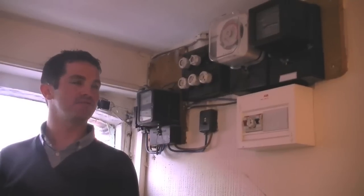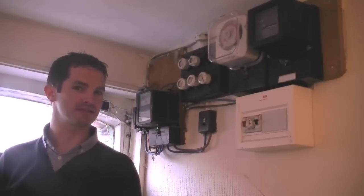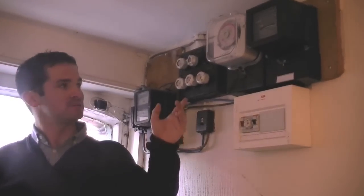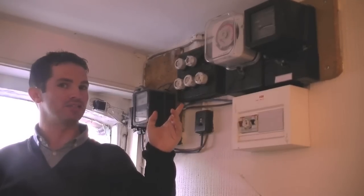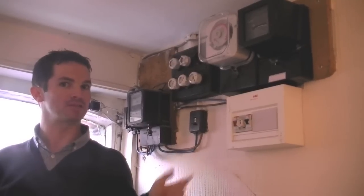The surveyor will fully review the electrical insulation of the house and give you advice on what is necessary to be undertaken. This particular insulation is quite aged and most likely unsafe. A rewire would probably be the best course of action.